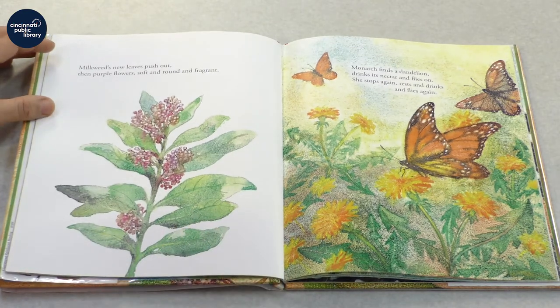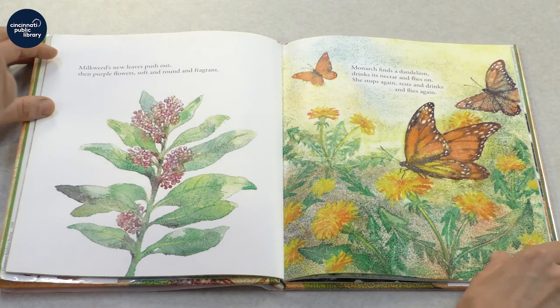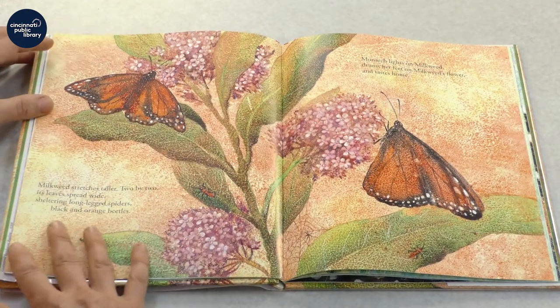Milkweed's new leaves push out and then purple flowers, soft and round and fragrant. Monarch finds a dandelion, drinks its nectar, and flies on. She stops again, rests, and drinks, and flies again. She has a journey of 2,000 miles to travel.